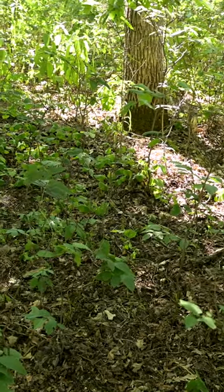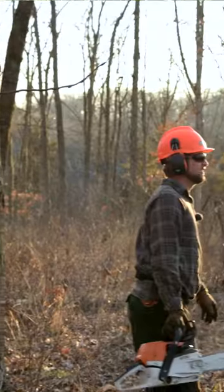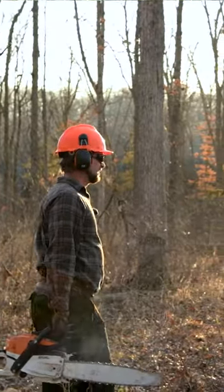We all know that when we cut trees, we open up the canopy, we're going to allow sunlight to the forest floor. That's going to change the plant communities that are growing there.